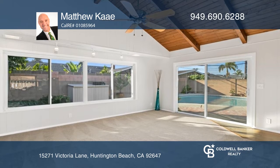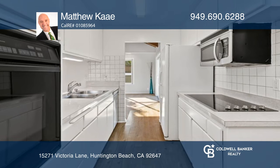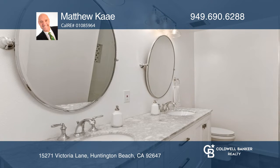Located in the coveted Golden West Estate neighborhood, this four-bedroom, two-bath residence is light and bright with fresh paint inside and out, and includes a sparkling pool.